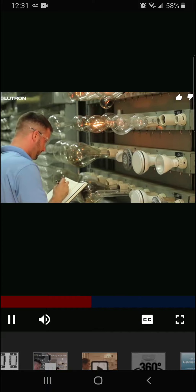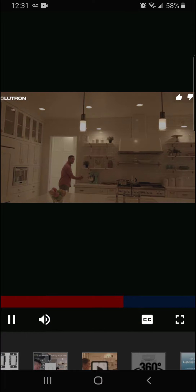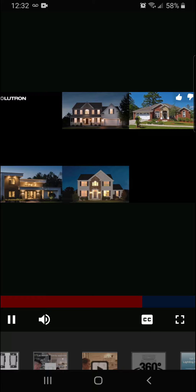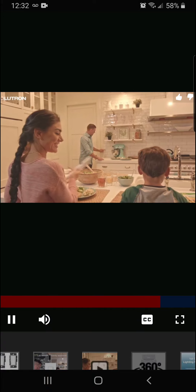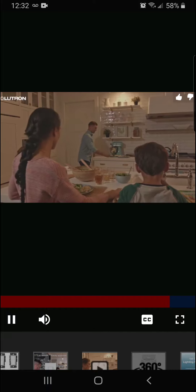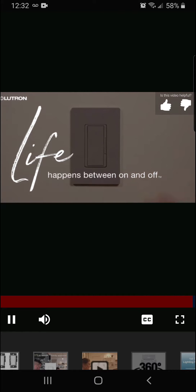Lutron LED dimmers have been tested on thousands of bulbs and are compatible with the most bulbs on the market. They use patented technology for smooth, beautiful dimming every time. Unlike some dimmers, Lutron LED dimmers work with any wiring, even in older homes. Life happens between on and off.